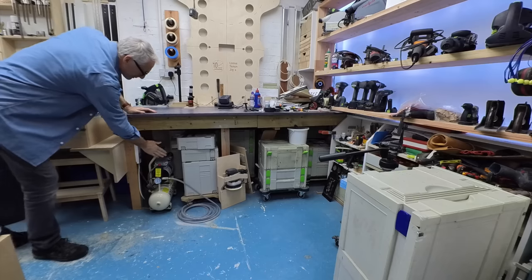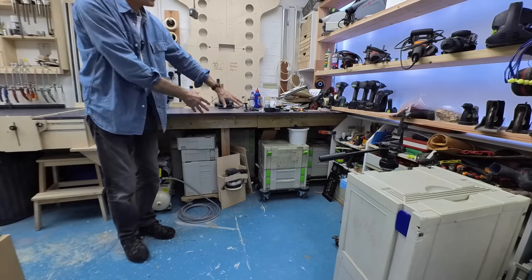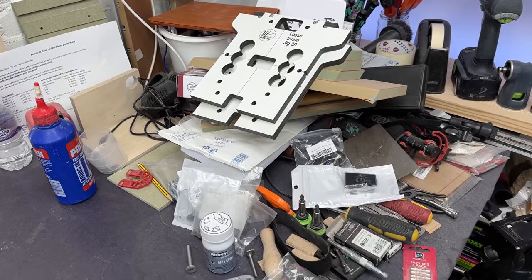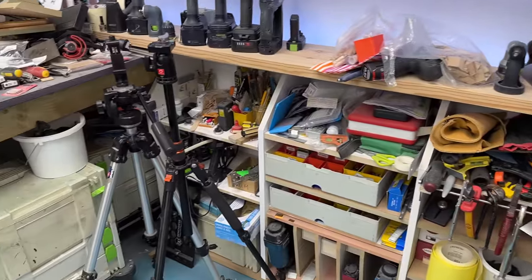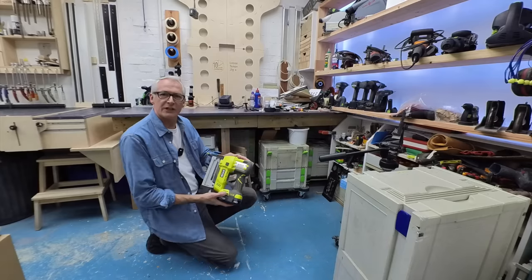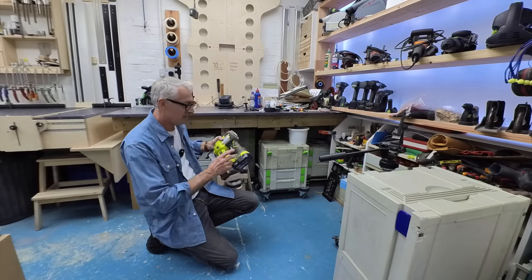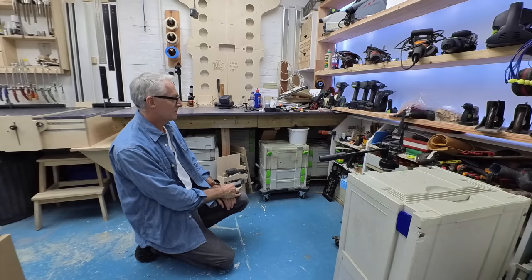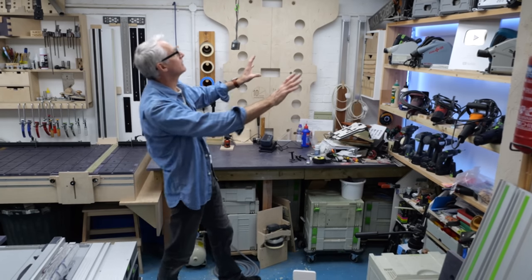Under here we've got the little compressor which is still doing sterling service. There's fastener storage and all that sort of guff under this end of the bench, and a mini bench of shame at this end where stuff just gets dumped. The storage down here is working out really well — very pleased with all that because it keeps everything contained. I'm not really using the battery nail guns much now I've got the compressor, so I need to decide what to do with those.